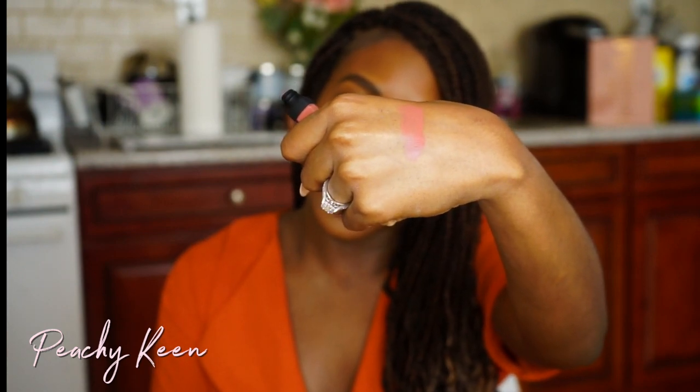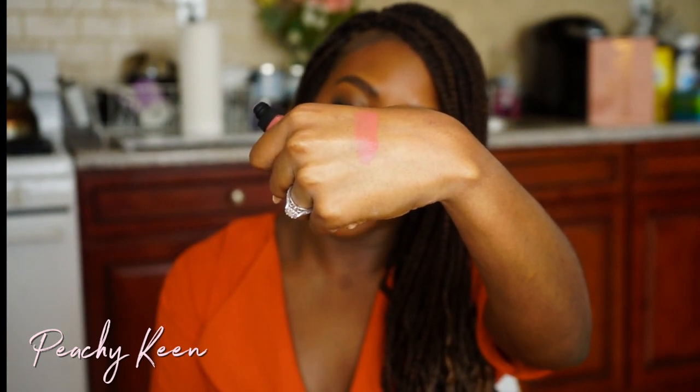Moving on to the next lipstick, this one is called Peachy Keen. This is like a nice pinkish shade — definitely a spring shade, like a pinky shade. I'm nervous about this one because I usually don't go for this type of pink — it just never looks right on me, but I'm willing to try it.